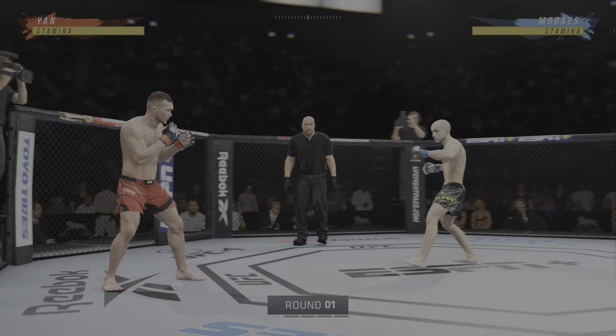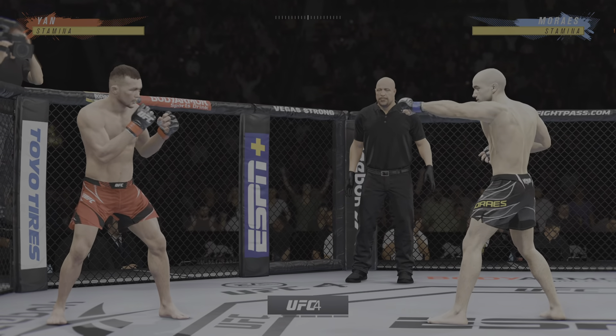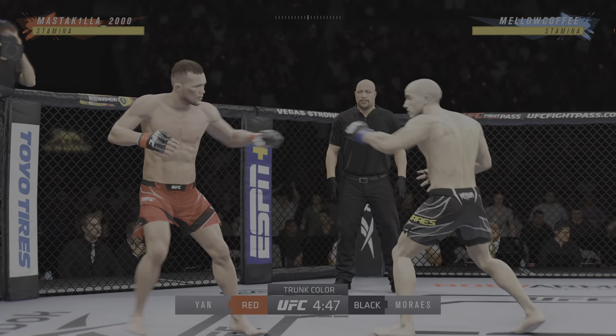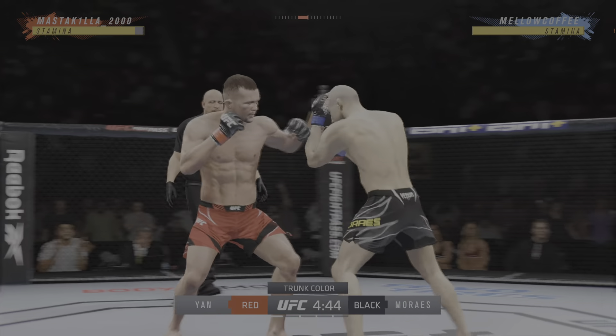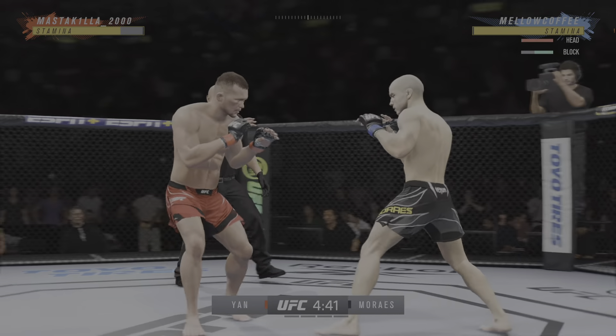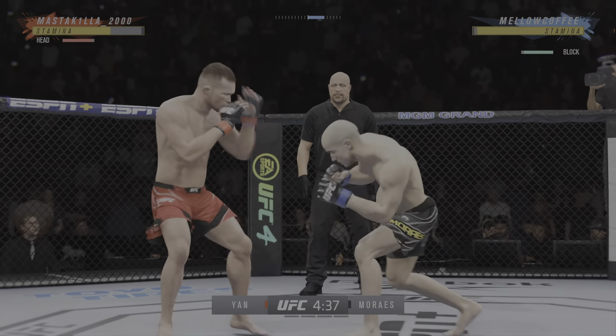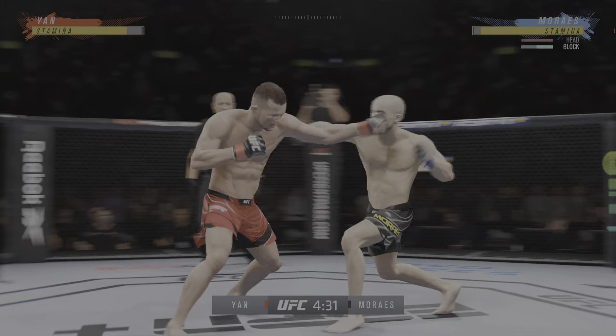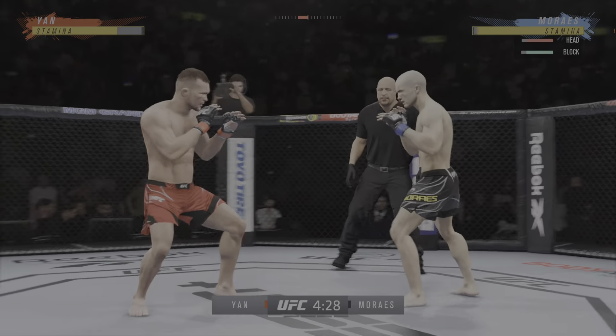Round one is a promise between two of the best fighters in this division. Hard to find anything resembling a glaring weakness on either side when you break down the field. There are no weaknesses in these guys. These guys are as hard as they come. They both can wrestle, both can grapple, both can strike. They can do it all. And these are the matchups that we dream of as MMA fans.